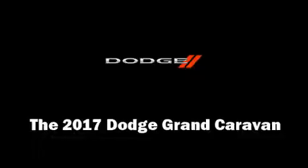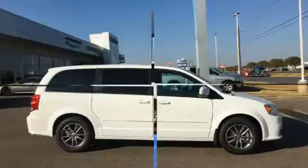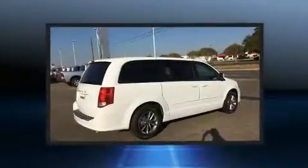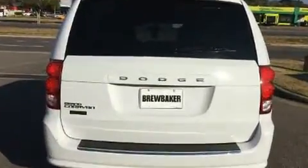You can expect a lot from the 2017 Dodge Grand Caravan. This seven-passenger van offers the latest in technological innovation and style. It features a front-wheel drive platform, an automatic transmission, and a refined six-cylinder engine.